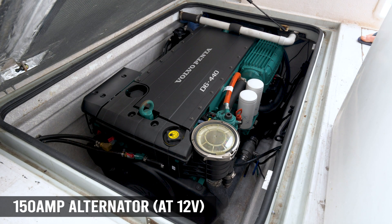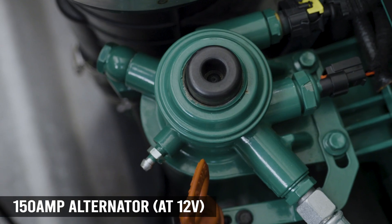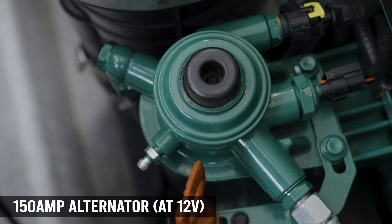The D6 can be optioned in both 12 and 24 volts, with up to 150 amp alternator output on the 12 volt option and up to 80 amps on the 24 volt option.